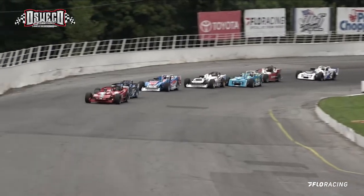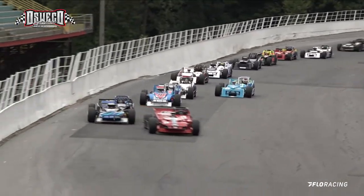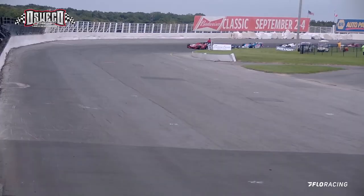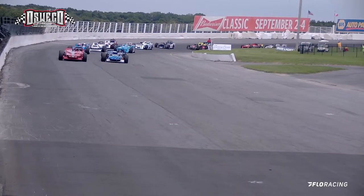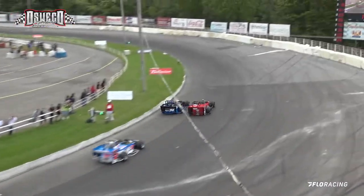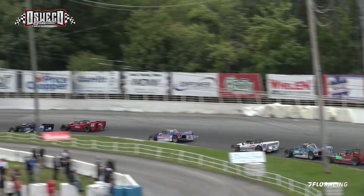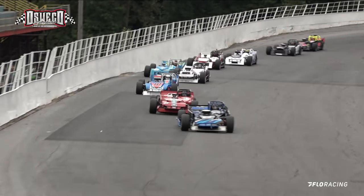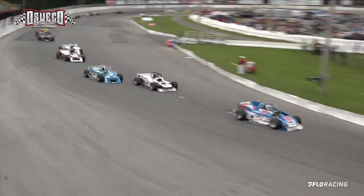Danny Kaye is now back there in the number 5 spot. They go single file down the back straightaway. Danny takes a look onto the inside going down into turn number 3, then pulls it back up in line. Rowe and Bond up there running 1 and 2, bringing it down to the front straightaway. Lap time a 19.139, and looking onto the inside coming off turn number 2, we've got a new leader.